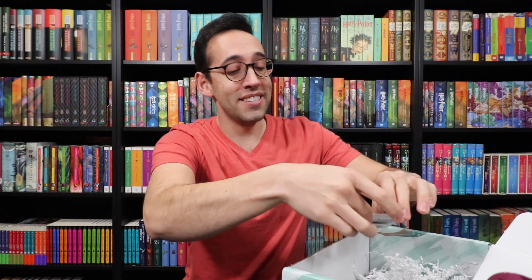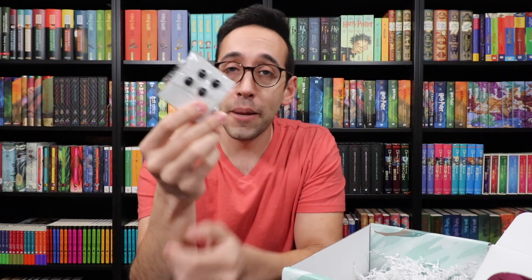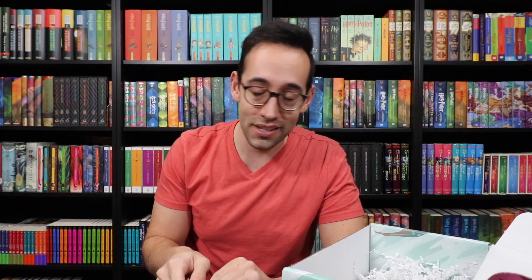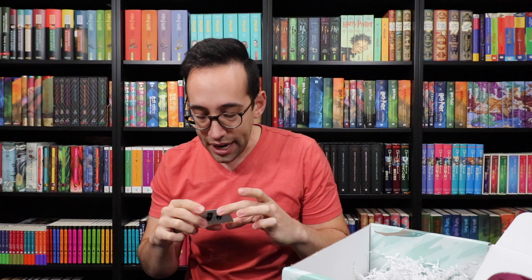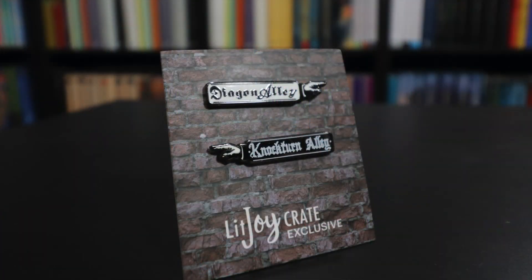I see a pin — you all know I love pins. Clever — I like this a lot. On the back I saw it has four clasps on it; it's two pins and two signs. We have Diagon Alley and Knockturn Alley — these are the signs that point to where Diagon Alley and Knockturn Alley are located. Very nice item, nice pins. They are a little bit small, but you do get two in one package — nicely made thick pins.